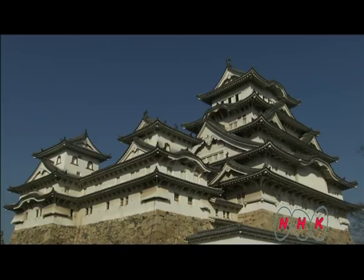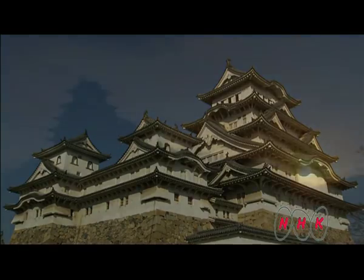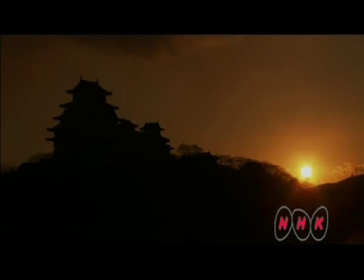400 years after it was built, the white fortress, Himeji-jo, stands without ever having fallen into the hands of its invaders. It's an outstanding example of world heritage.